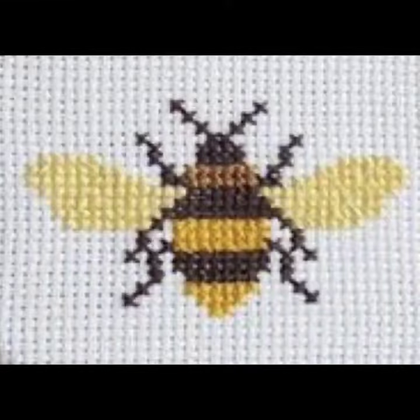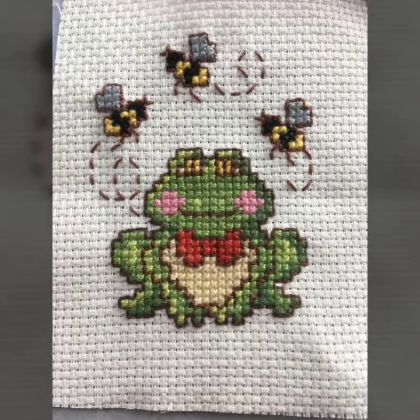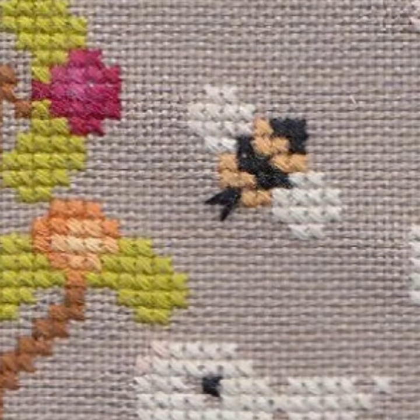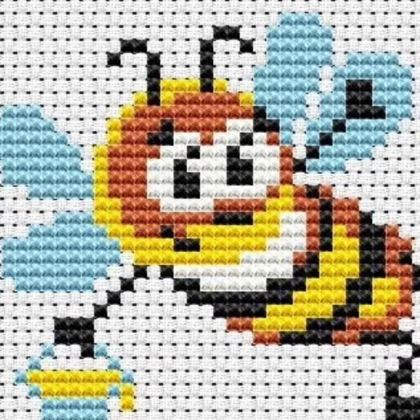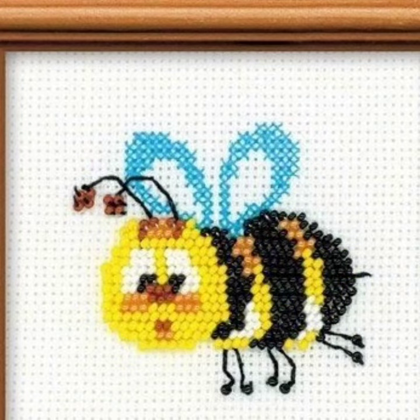I am back again with a most demanding, attractive, and amazing collection of cross stitch B pattern designs and ideas — different colors, different designs, different ideas for those ladies who love to wear such collections. Cross stitch is always beautiful, trendy, expensive, and stylish. I suggest you watch this video till the end for more designs and ideas about this collection.